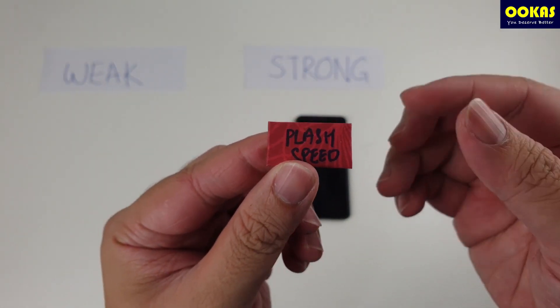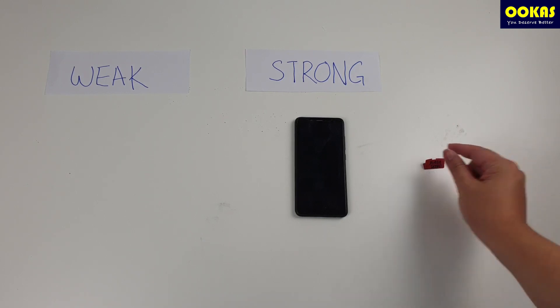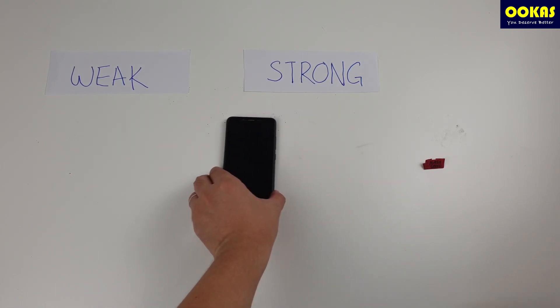Reason number two is that wireless signal gets weaker if you are too far away from the router. This is just physics. The closer you are to your Wi-Fi router, the stronger signal you can get. The further away you are, the slower it will be.